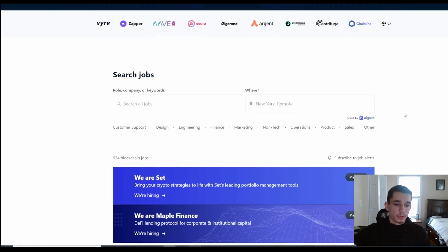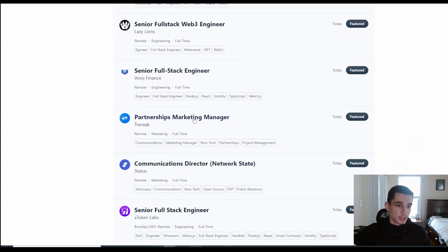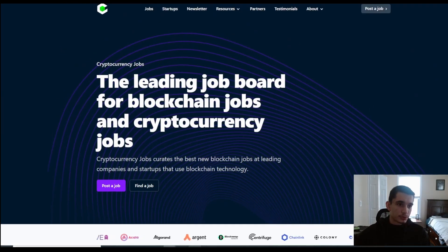Scrolling through, you can see roles like Rust Engineer, Solana Software Engineers, Partnership Marketing Manager, and a bunch more. Those are the two websites I like to use to find a job in the crypto space. The most important thing I can say is: try to network and get experience as early as possible. If you know people and can network, that's how you'll land a job — people who vouch for you and know the right connections. I hope this video was helpful — let me know in the comments below, thank you all.